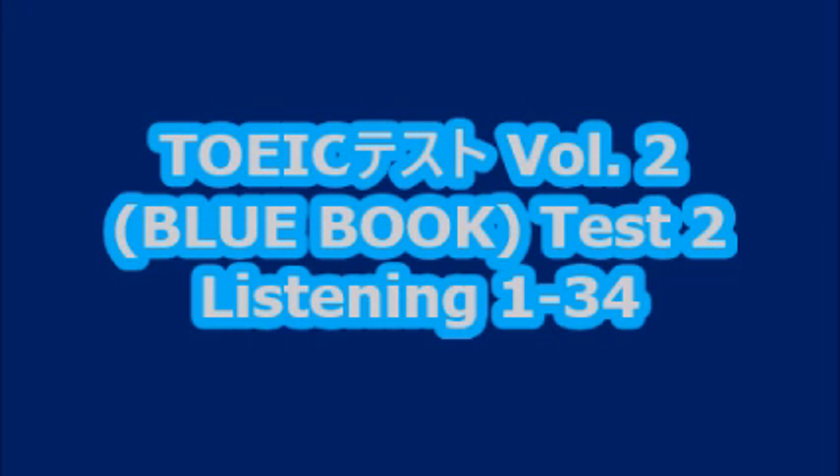TOEIC Practice Test 2. Look at the example item below. Now, listen to the four statements.